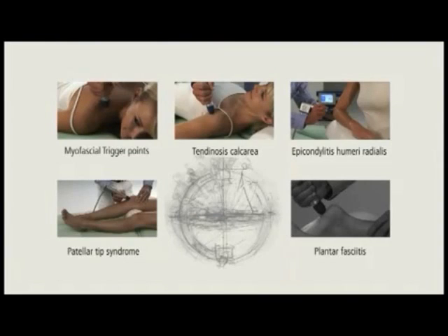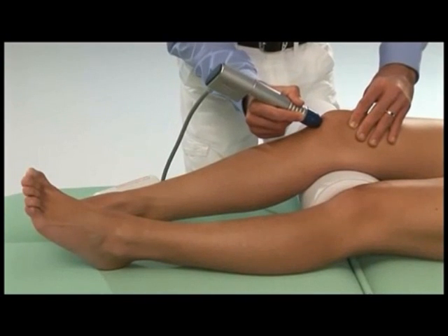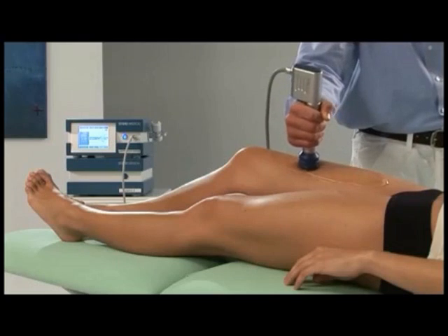Example 4: The patellar tip syndrome is a mainly sport-induced chronic injury. The painful, pathologically modified tendon section has a comparatively large surface. The area to be treated is fully covered by the MasterPulse MP200.